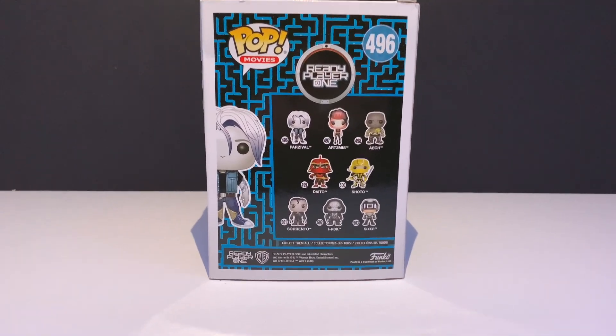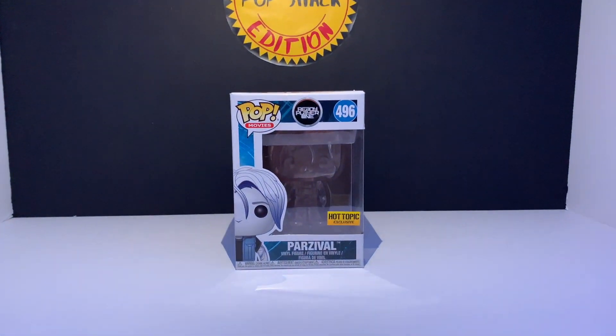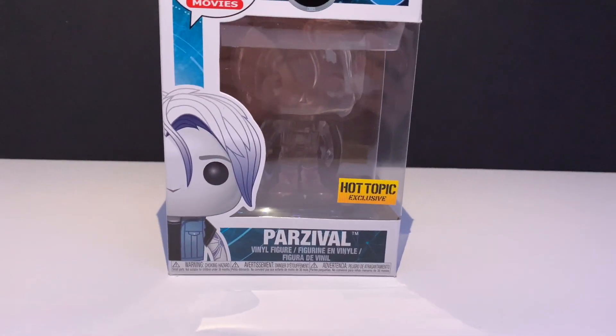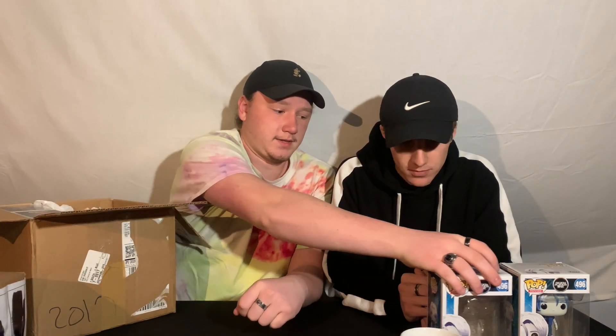Next up is the invisible Parzival. I don't actually understand why he's invisible. It might be, since this is an exclusive, a callback to the book, which I have not read. Again, slight damage to this box, but what are you going to expect? These are older pops and they are bought off OfferUp, so I can't expect nothing crazy from these. Unfortunately, there wasn't any decent wrapping around these pops like there was for mine in the last video. If you haven't seen that, go check it out so you know what I'm talking about.